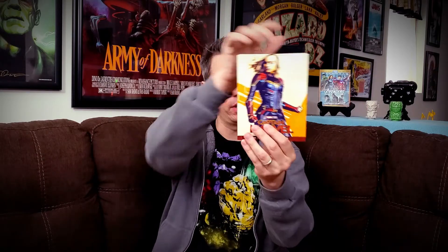Here it is — the Target-exclusive release of Captain Marvel. This comes in a nice little slipcase with artwork, and there she is, Captain Marvel. Open it up, there are the discs. And here's the real thing that sets this edition apart: inside, you get this booklet that has all kinds of information about the movie, some artwork, and photographs.